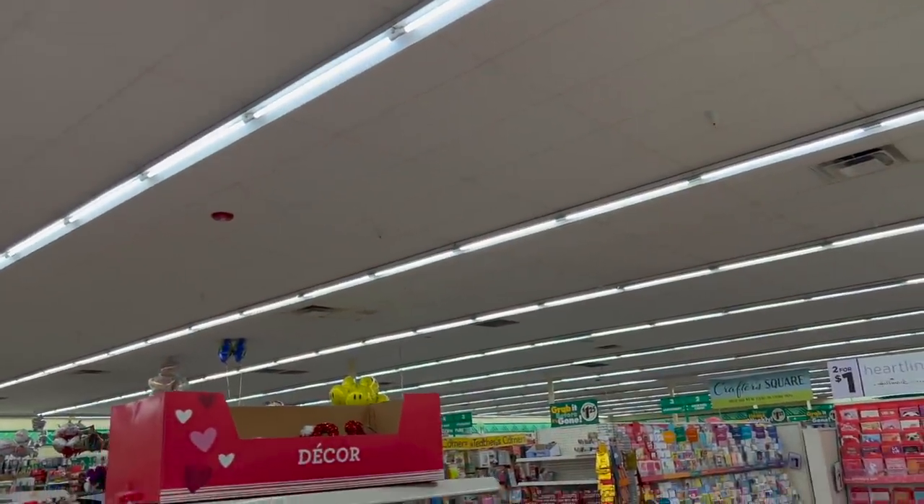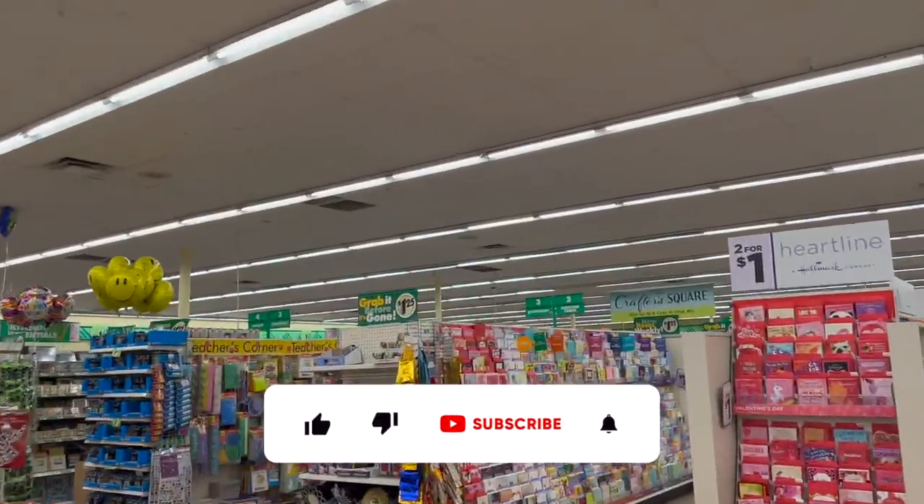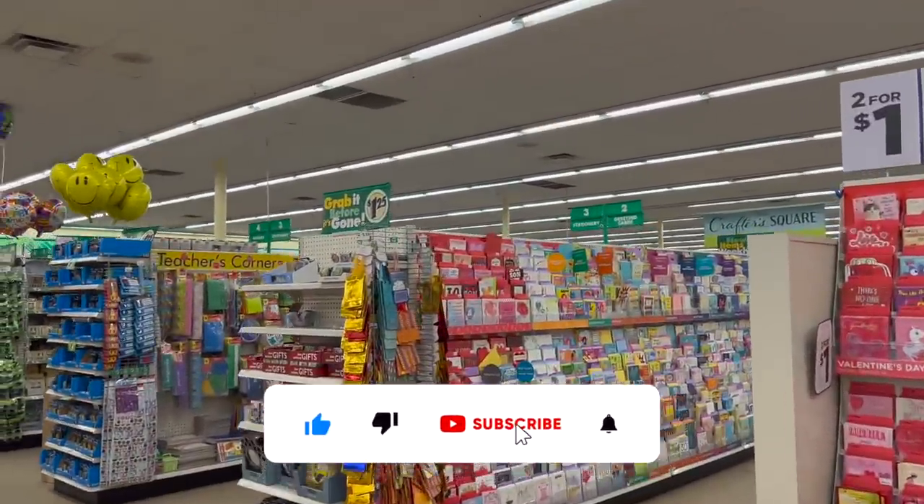Dollar Tree walkthrough for you guys. Hi guys and thank you for watching my videos. If you are new to my channel, welcome. Please consider hitting the like, subscribe, and notification bell so you never miss an episode.